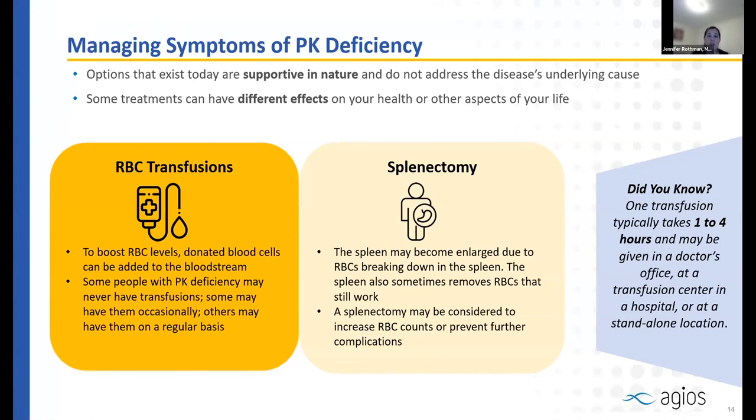Blood transfusions are another way to manage symptoms of pyruvate kinase deficiency. Some individuals are on chronic transfusions approximately every one to two months to maintain higher hemoglobin and energy. This is important for children to maintain growth and development. Others need transfusions only as needed during illness when blood counts drop, while some individuals don't require transfusions at all if their hemoglobin levels are sufficient.